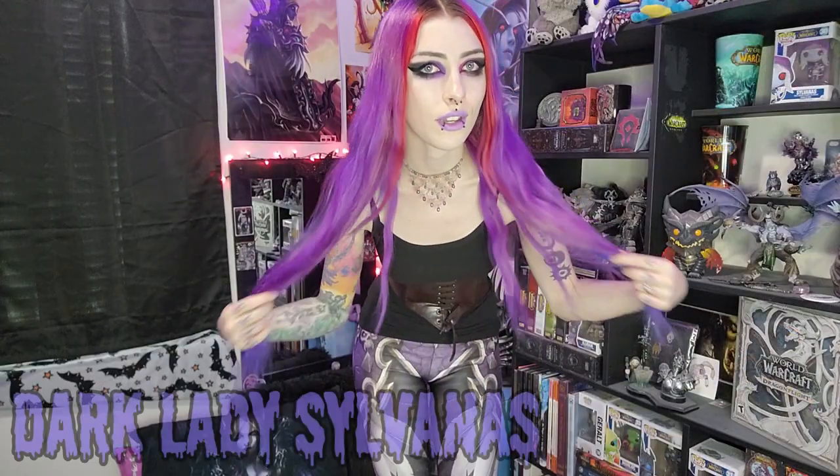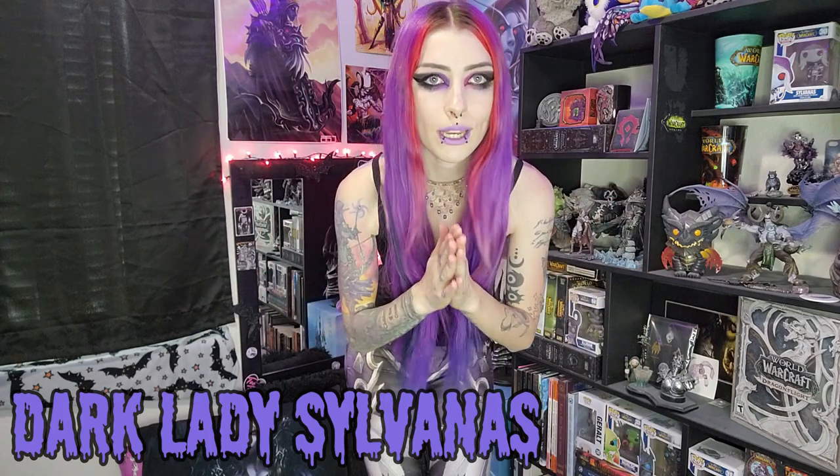This next outfit is Sylvanas Windrunner inspired and I literally love it so much. I wore something very similar a long time ago in a reel and haven't worn it since. It's basically a black tank top with a brown corset to represent her legion warchief Sylvanas armor, and then the Sylvanas leggings. I don't know if you can find those anymore but I love them. I also put on some little wedged boots and this choker — it is so cool. I found it at a thrift store a year or two ago for a dollar. Perfect for her chainmail choker kind of vibe.